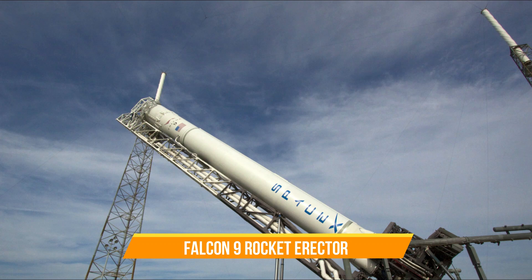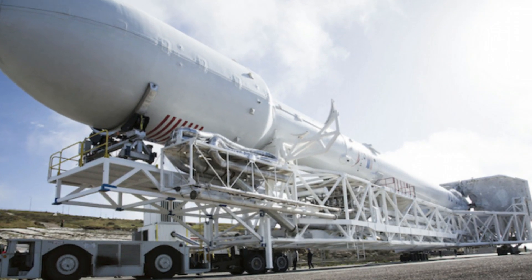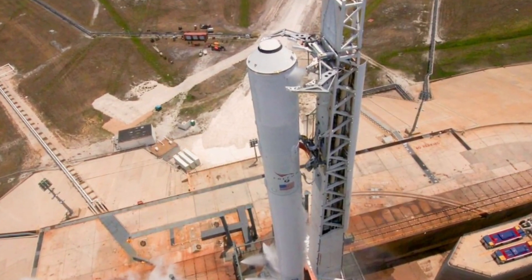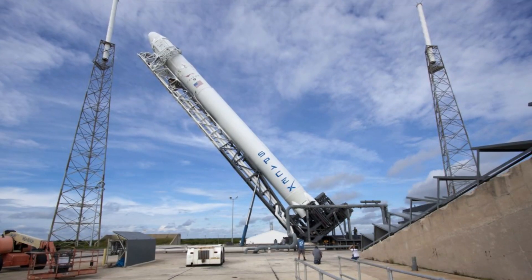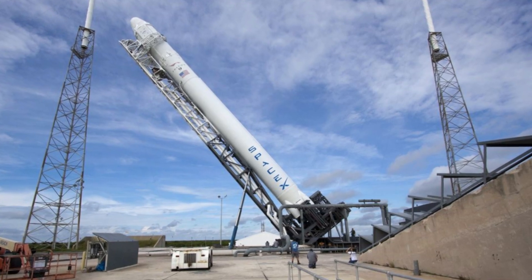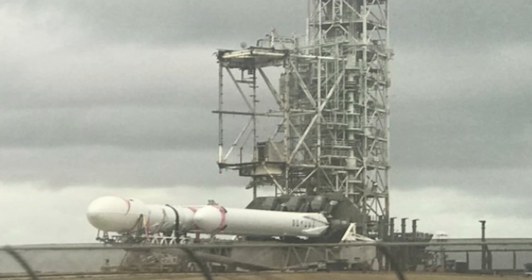Number thirteen: Falcon 9 Rocket Erector. Have you ever heard of a transporter erector launcher and radar (TELAR)? It's a fascinating vehicle that combines a launcher for surface-to-air missiles with a radar system. What's really cool is that it can operate autonomously, making it highly effective in combat situations. This autonomous capability is a game changer in terms of effectiveness and flexibility on the battlefield, ensuring the vehicle can engage in combat regardless of the state or presence of support vehicles.